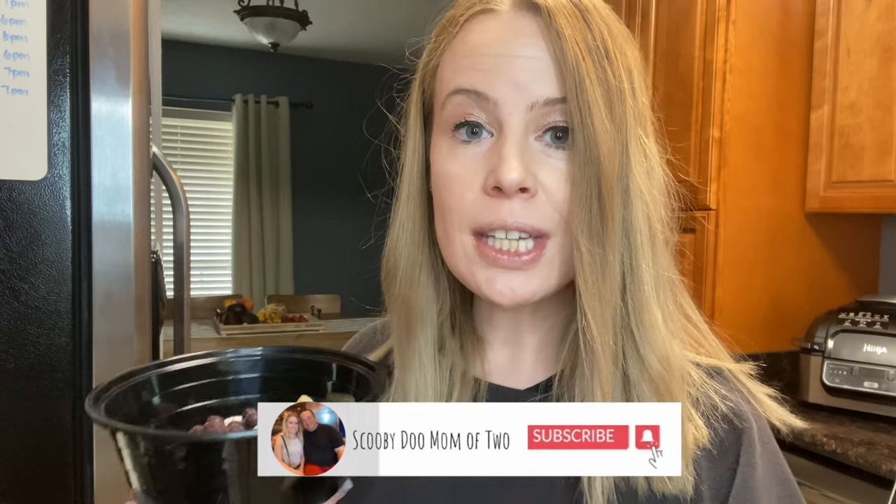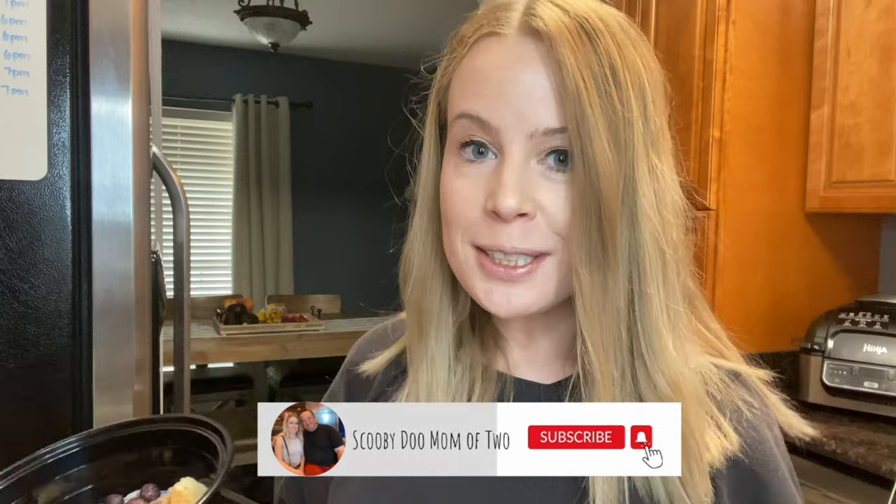I hope you guys enjoyed this video and found it helpful. If you want to see more super simple preps like this combined with a grocery haul, just let me know in the comments. I hope you have a great day — until next time, bye guys!